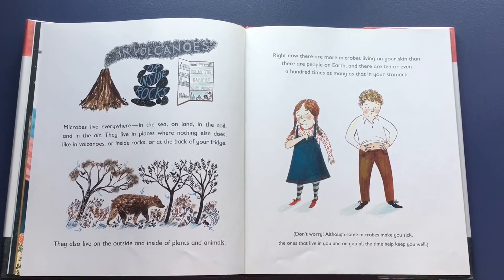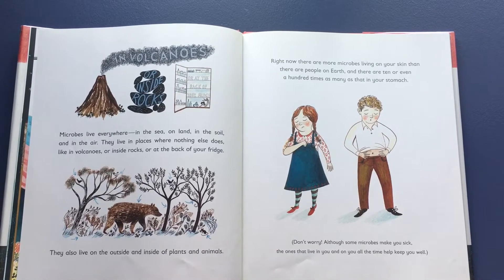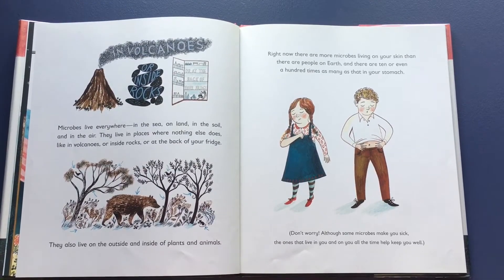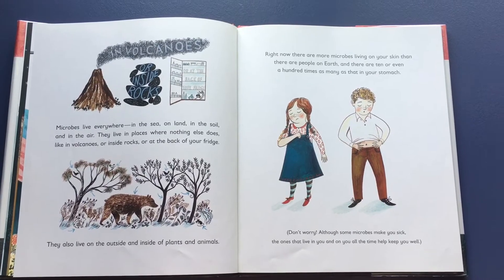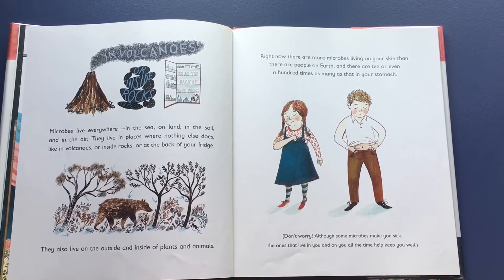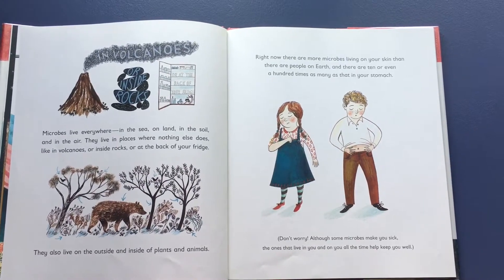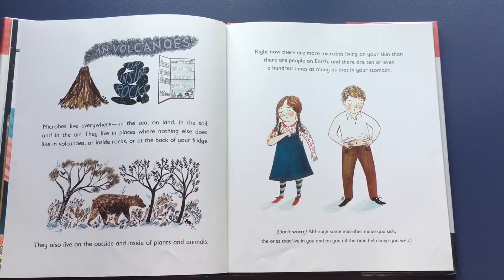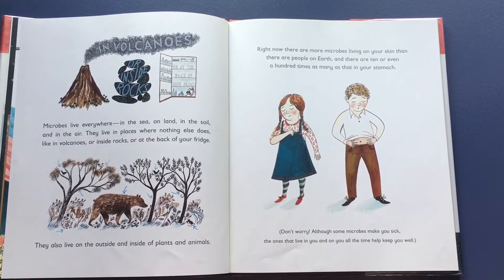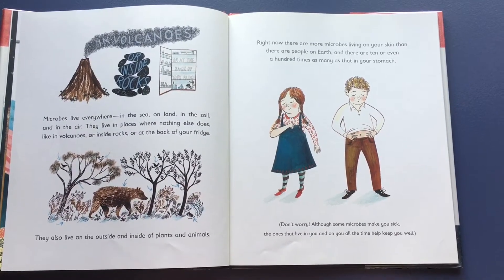Microbes live everywhere: in the sea, on land, in the soil, and in the air. They live in places where nothing else does, like in volcanoes, or inside rocks, or at the back of your fridge. They also live on the outside and inside of plants and animals. Right now, there are more microbes living on your skin than there are people on Earth, and there are ten or even a hundred times as many as that in your stomach.